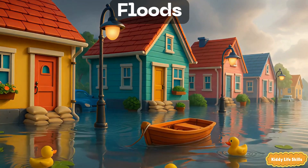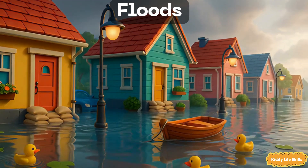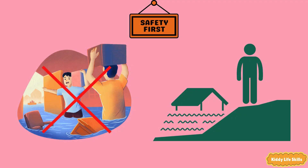Floods. A flood is when water covers places that are usually dry, like streets, parks and yards. Puddles become ponds. Safety tip: stay out of flood water and move to higher ground. Never try to walk or drive through it.